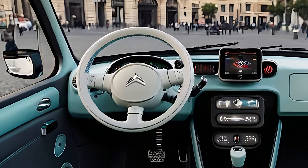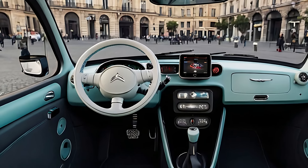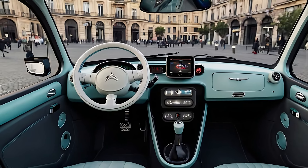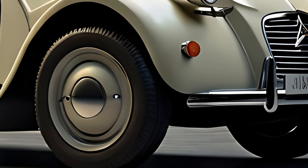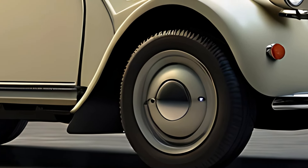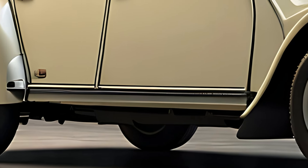The 2025 Citroën 2CV Classic is available as a fully electric model, embracing the shift towards sustainability. The electric motor provides a smooth, quiet driving experience that suits urban settings and short commutes, with a range of around 150 miles on a single charge.